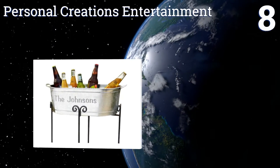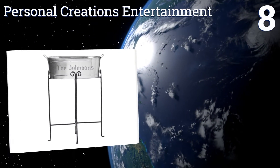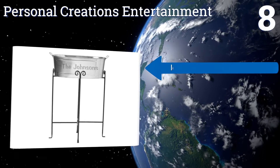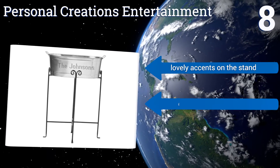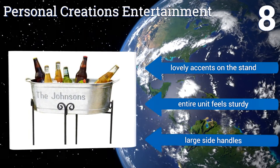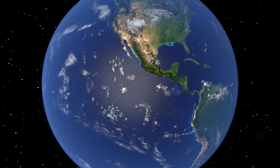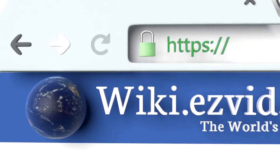Coming in at number eight, if you're seeking an anniversary gift for the couple that takes great pride in their wine drinking stamina, then engrave their names right onto the Personal Creations Entertainment. It can be personalized and has a stand that keeps beverages at arm's height. It features lovely accents on the stand and large side handles, and the entire unit feels sturdy.